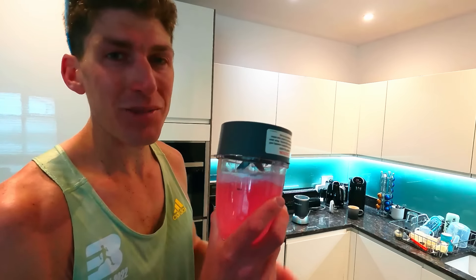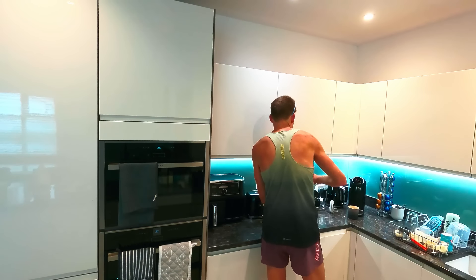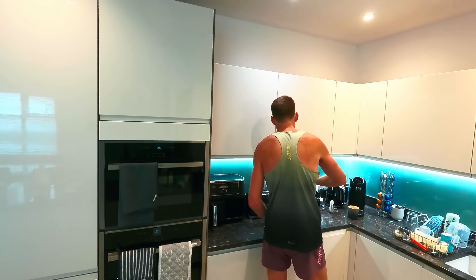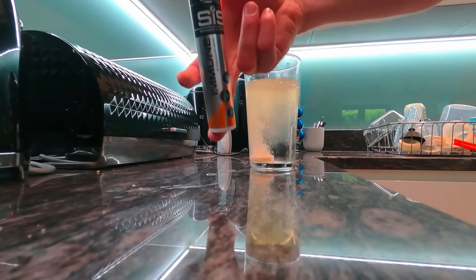Oh my days. The sport humbles you, that's for sure. Tough work today. But another solid session in the bank at least. Time to head home and get some fuel in the body — protein smoothie, let's go!